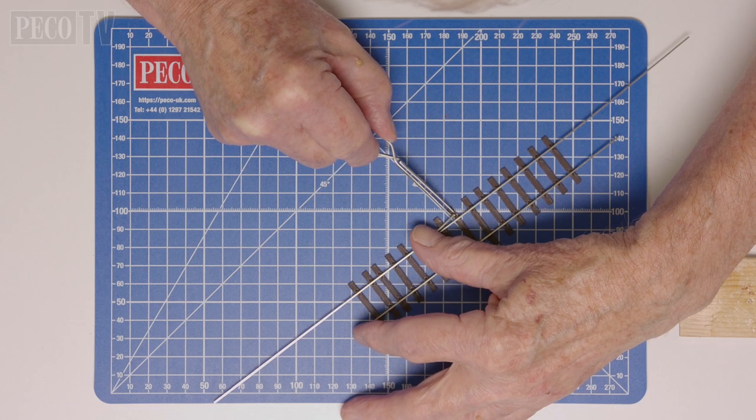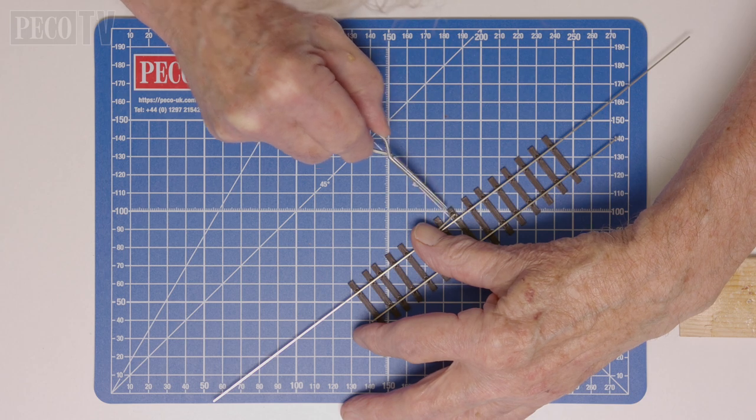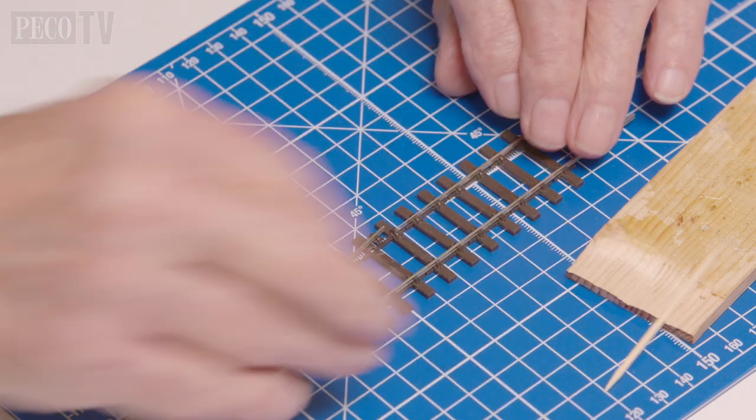Next, Jeff slides the complete chair over the end of the diverging rail and glues it into position at the end of the sleeper.